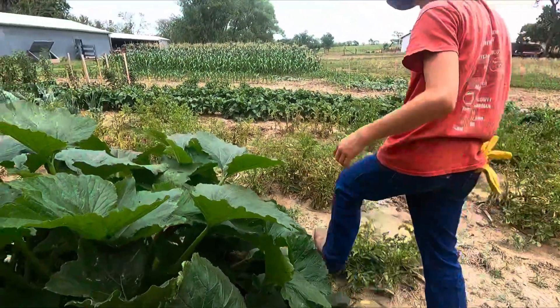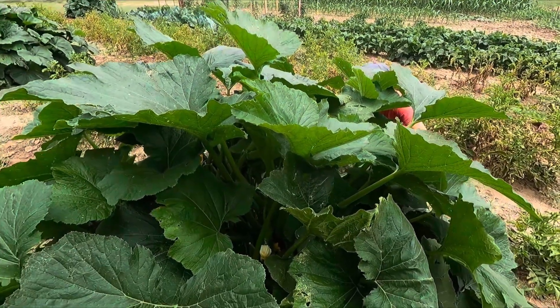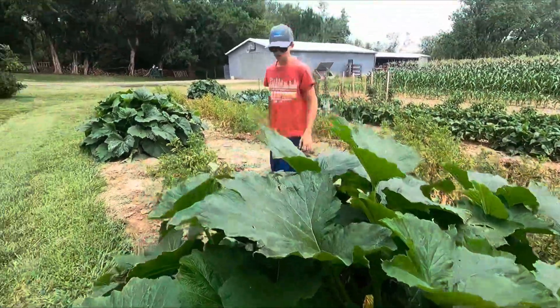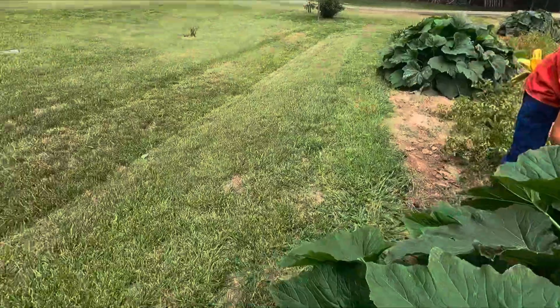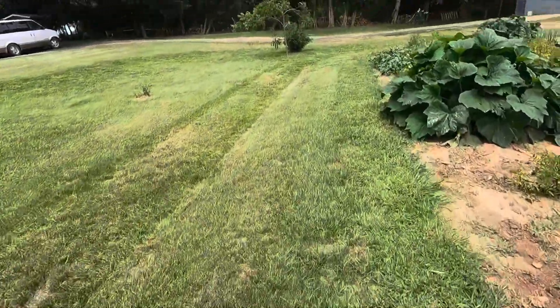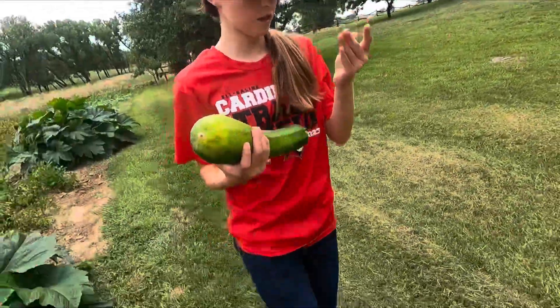Oh, I see a big one — this one's ready, look right here. This one's too big, but we're gonna have to put that in grandma's house. She's gonna turn that into zucchini bread. It's too big — grandma will turn it into zucchini. Does Darwin know how to turn stuff into zucchini? No, we're gonna learn sometime.